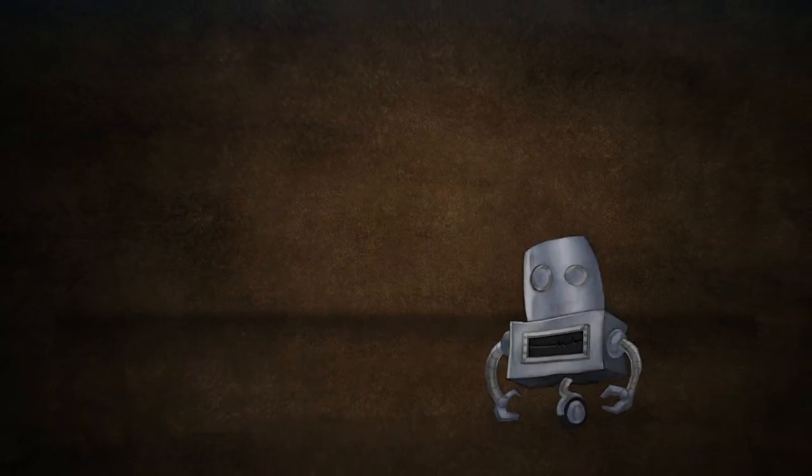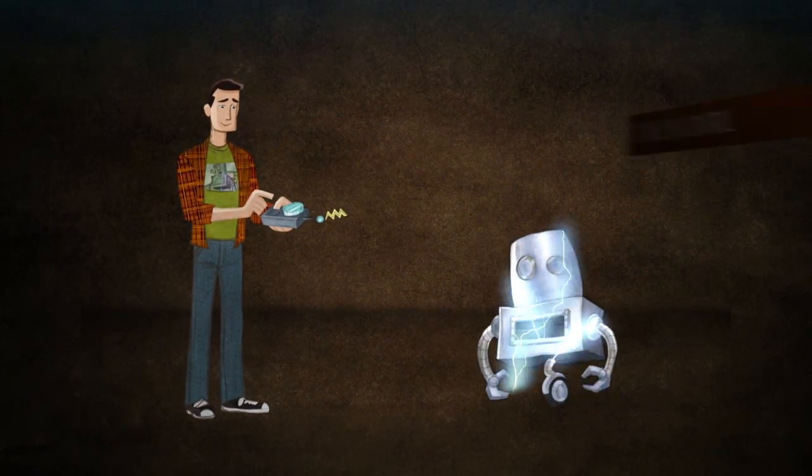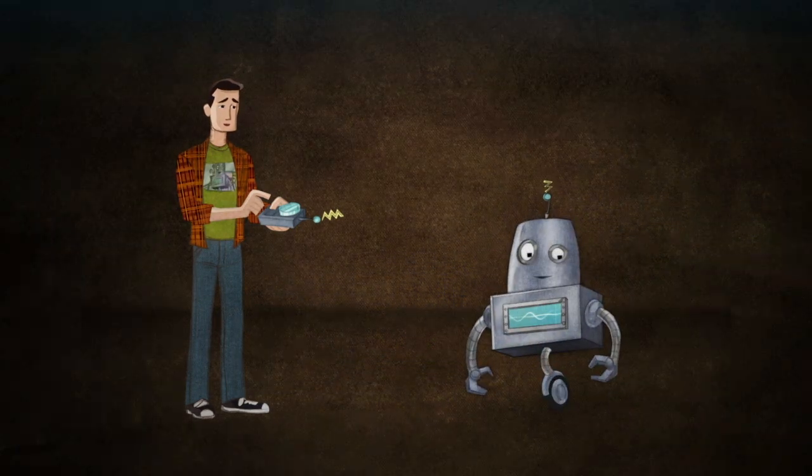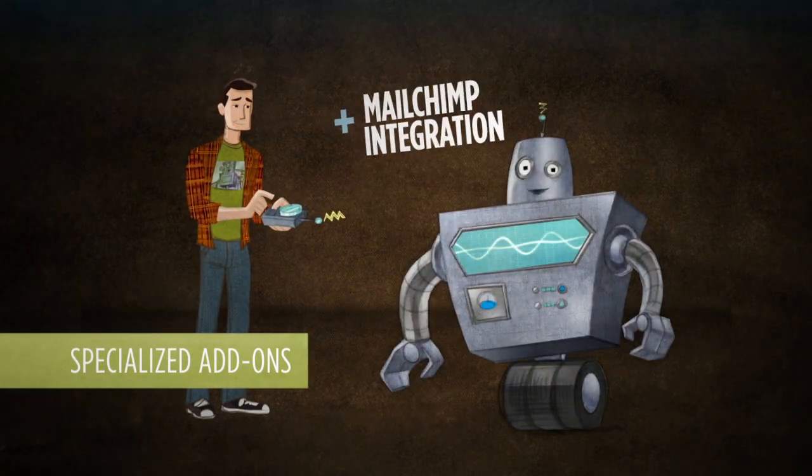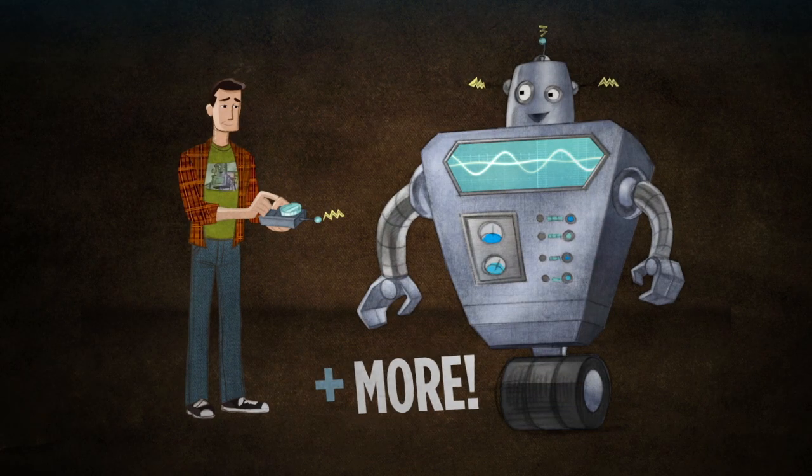But what if you need some extra power? Event Espresso puts you in control and comes packed with an entire suite of specialized add-ons. We give you the power to build the event management system that's right for you and your attendees.